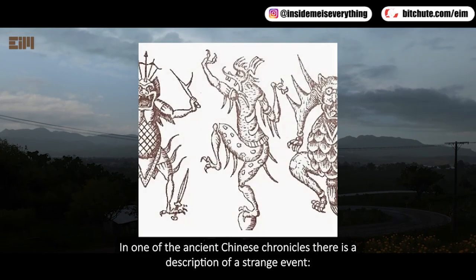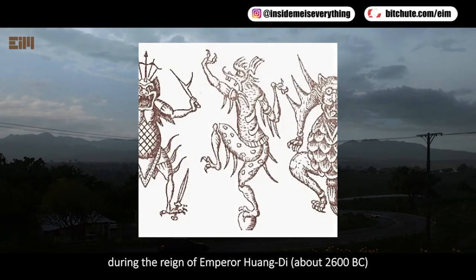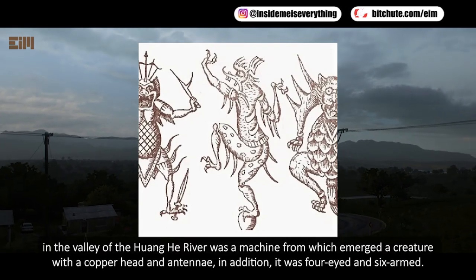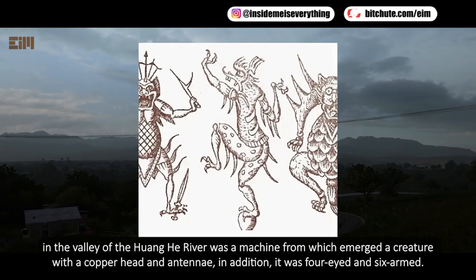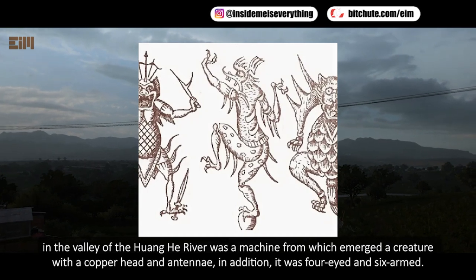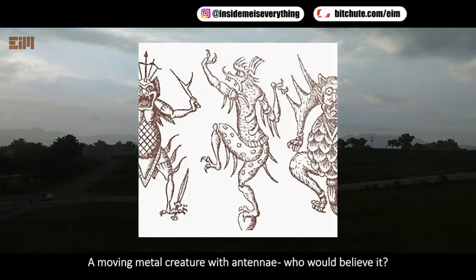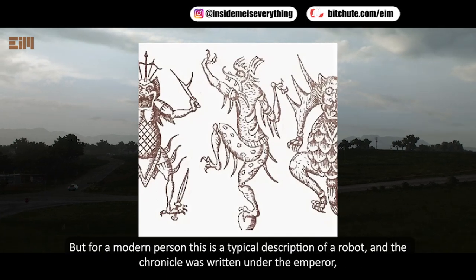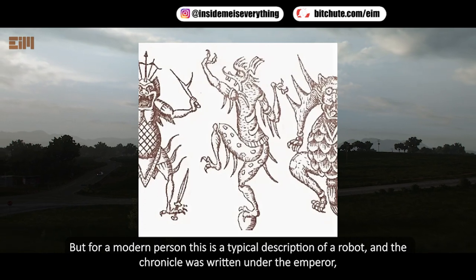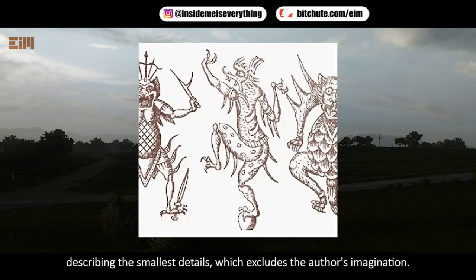In one of the ancient Chinese chronicles, there is a description of a strange event during the reign of Emperor Huangdi, around 2600 BC. In the valley of the Huanghe River, there was a machine from which emerged a creature with a copper head and antennae — it was four-eyed and six-armed. For a modern person, this is a typical description of a robot, and the chronicle was written under the emperor, describing the smallest details, which excludes the author's imagination.